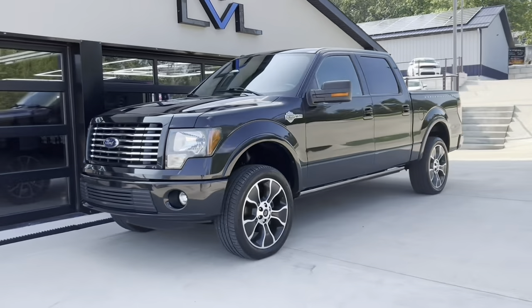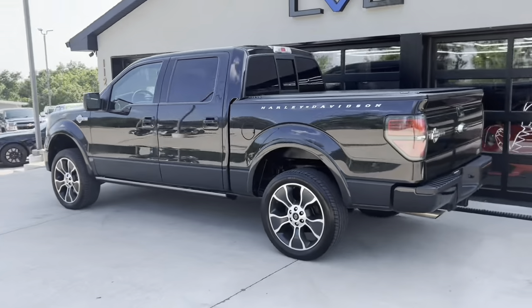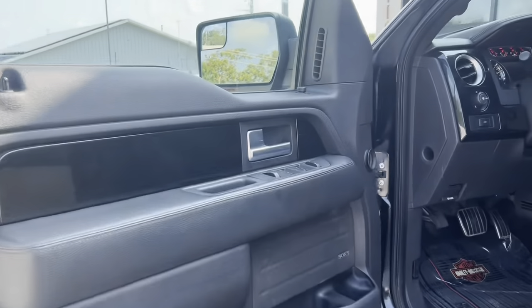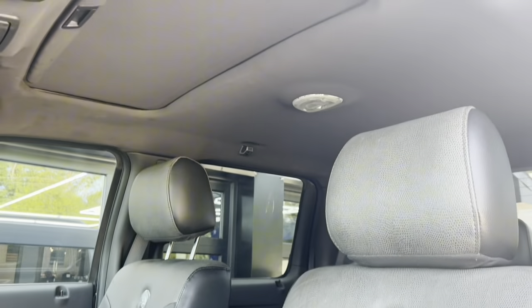This is a 2012 Ford F-150 Harley-Davidson Special Edition. This one's got a leveling kit on the front, bringing up the nose just a touch, and it's got all that beautiful black paint, 22-inch wheels, Harley-Davidson logos, and you can see even more of the bar and shield there on the black leather seats.